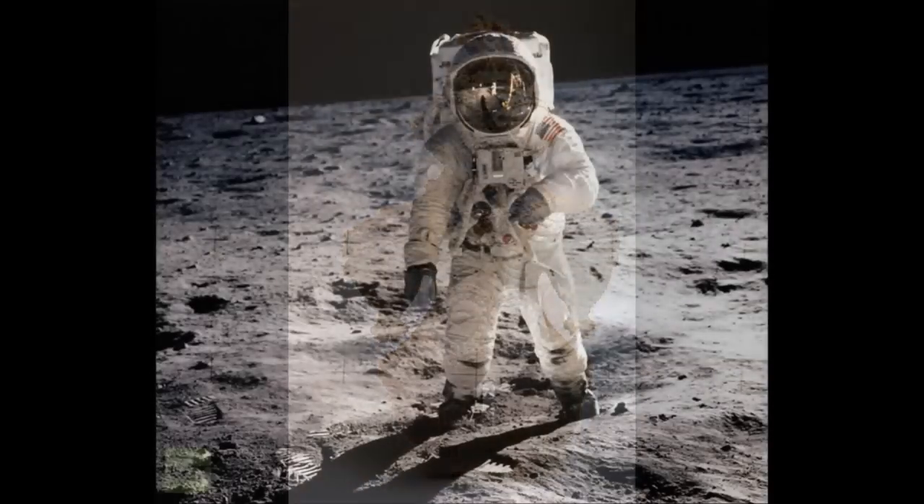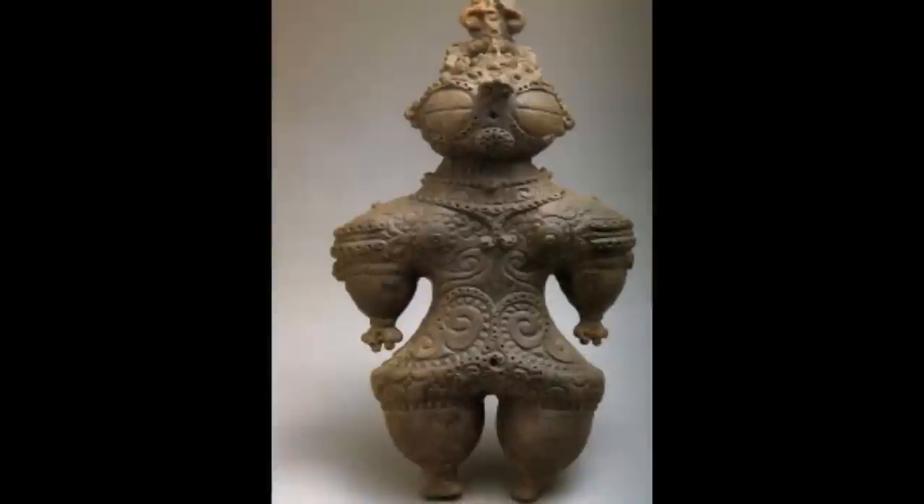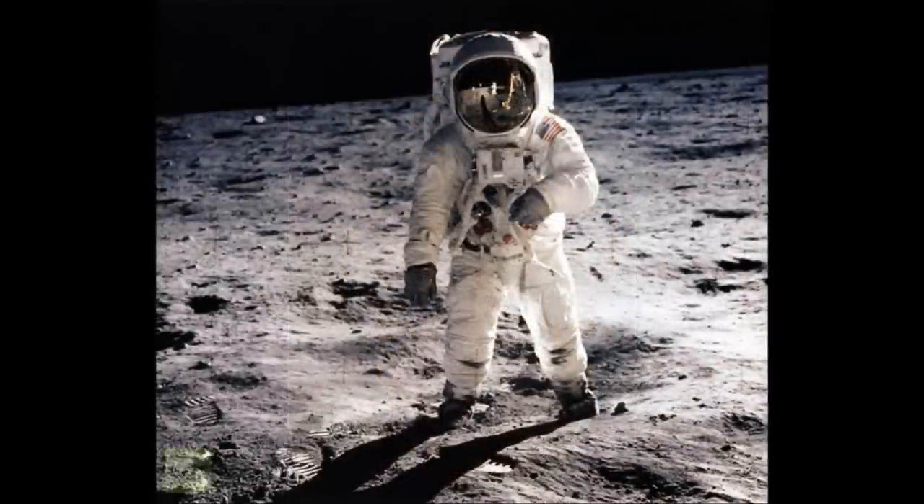Some even believe that the Dogu could be a representation of an alien race that came to visit the Japanese people in ancient times. And would you actually look at a modern day astronaut suit? There are a bunch of similarities, so it might be possible. But I doubt it.